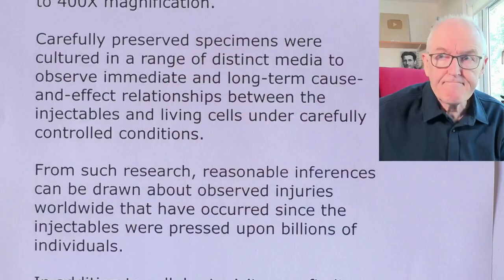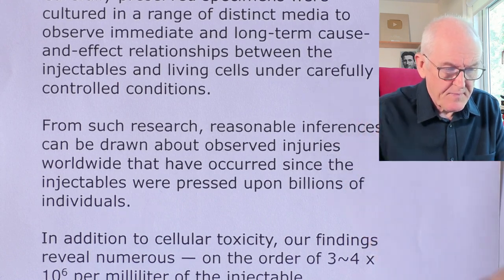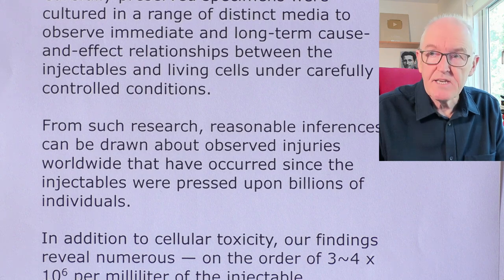From such research, reasonable inferences can be drawn about observed injuries — the researchers are saying it's reasonable to make inferences from what they're seeing in the laboratory to what will be happening in the body. This should be a trigger for future research done by authorized institutions and regulatory bodies around the world. They're suggesting this is a pathophysiological mechanism that could explain the adverse reactions tragically being seen.